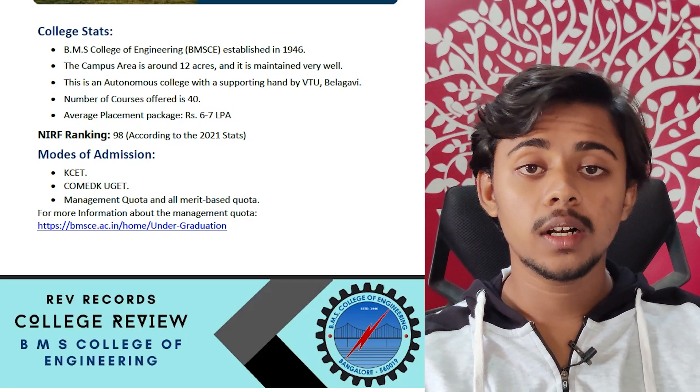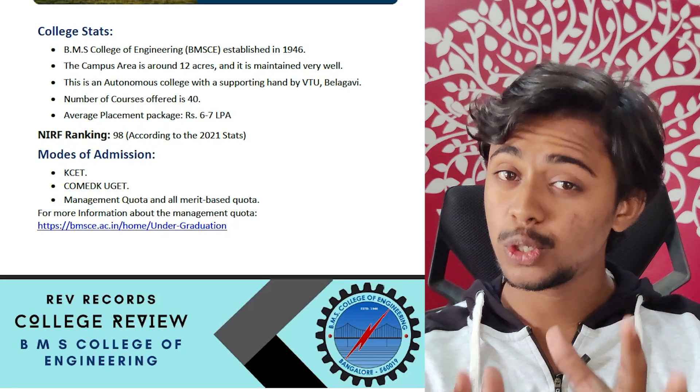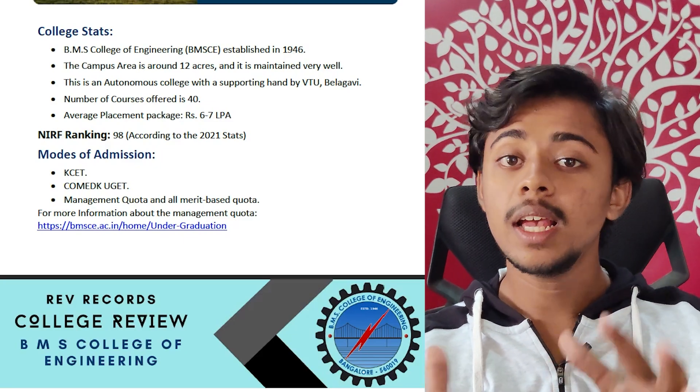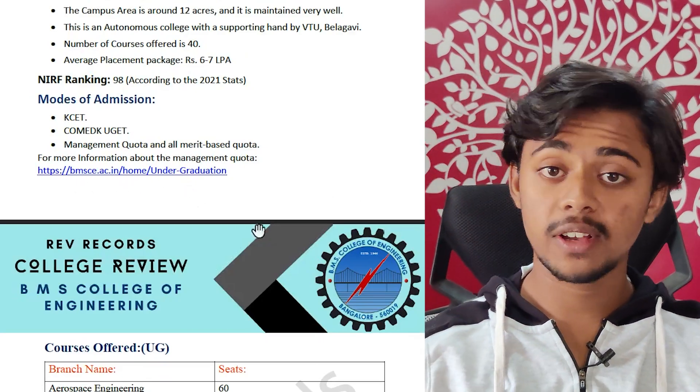You can get into this college via KCET, via COMEDK, KUGET, and even the management quota. For more information on management quota, a link has been provided in the PDF.